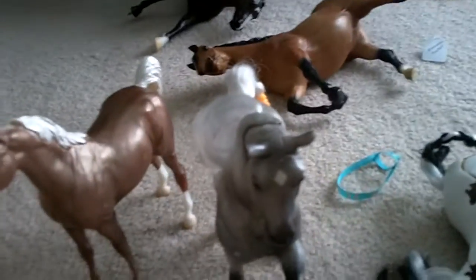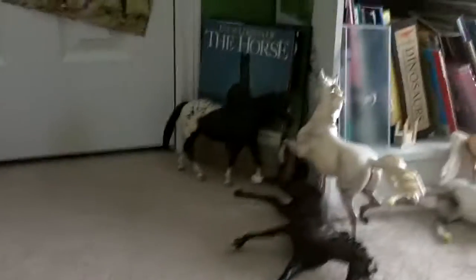Hey guys, this is Tootsie Pie 3D. I have to go really quick again because I don't know when my camera's going to shut off. The black and white appy that was sold is now not selling, but she is not for sale anymore, so don't even ask.